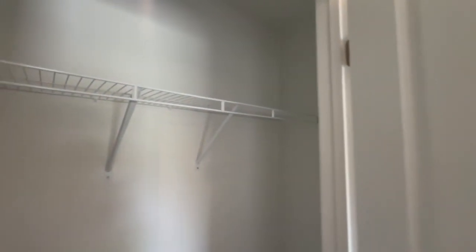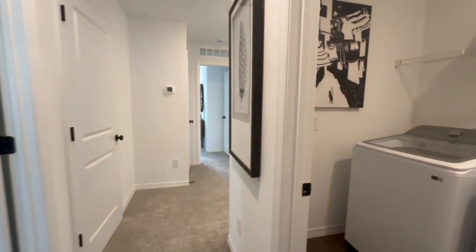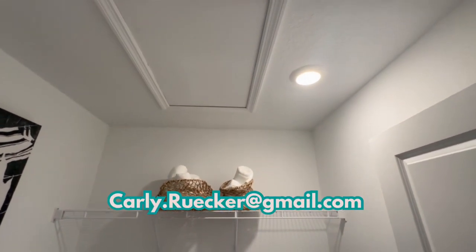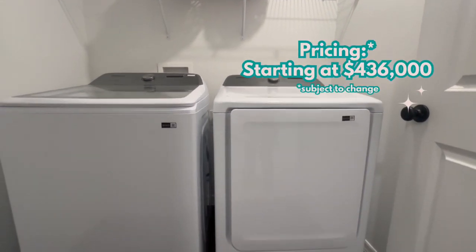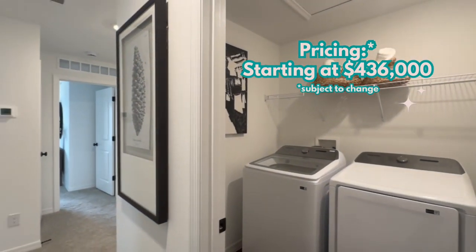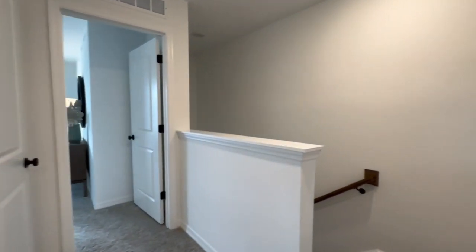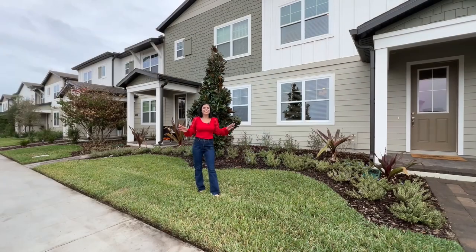You've waited long enough, so let's get into what this home is going to cost you. Keep in mind I filmed this in November of 2023, so if you're watching this later the prices might have changed — new construction prices change almost daily. At the time I filmed this video, this particular floor plan is starting at $436,000. That might not include upgrades from the design center or any lot premium, so it could be more. Make sure to reach out and I will get you the most up-to-date pricing.